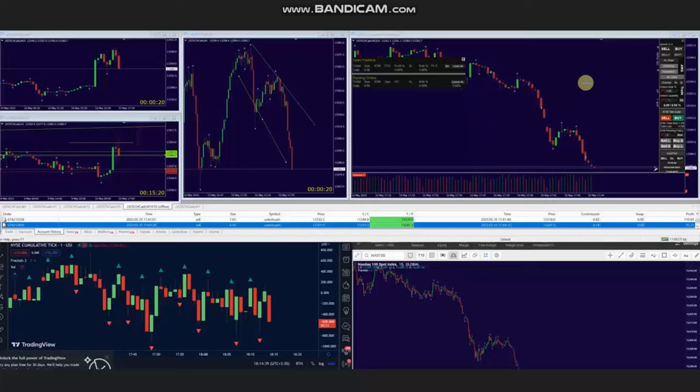Hello everyone. I'd like to share with you a few trades that were posted on Wednesday, 10th of May 2023. These trades were shared by AA, who is trading Nasdaq CFD.